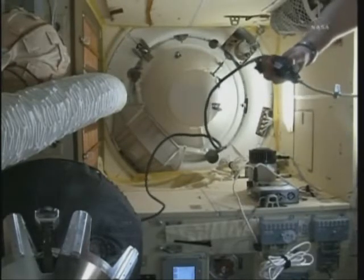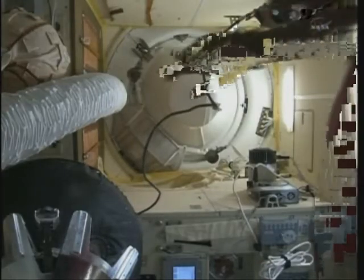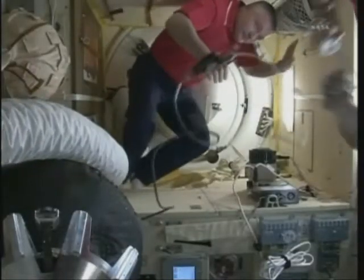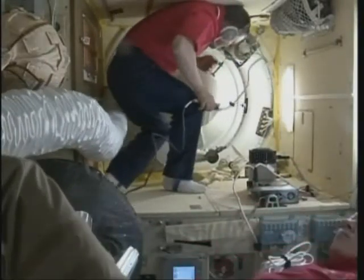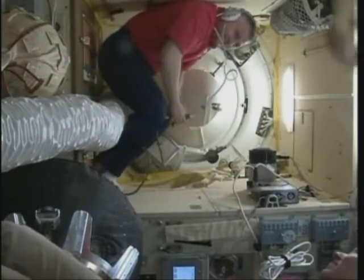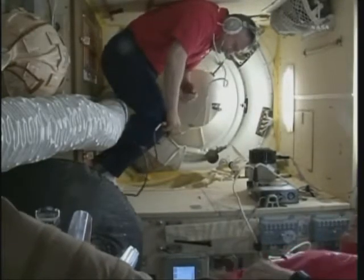Once again, the view inside the Poisk module. The Poisk was delivered several months ago to the International Space Station on a Soyuz rocket. It docked automatically to the space-facing side of the service module. You see Fyodor Yurchikhin putting on a headset to receive final steps of instruction from the Russian flight control team and to be able to communicate with Alexander Kaleri on the other side of that hatch at the Soyuz side of the docking interface.